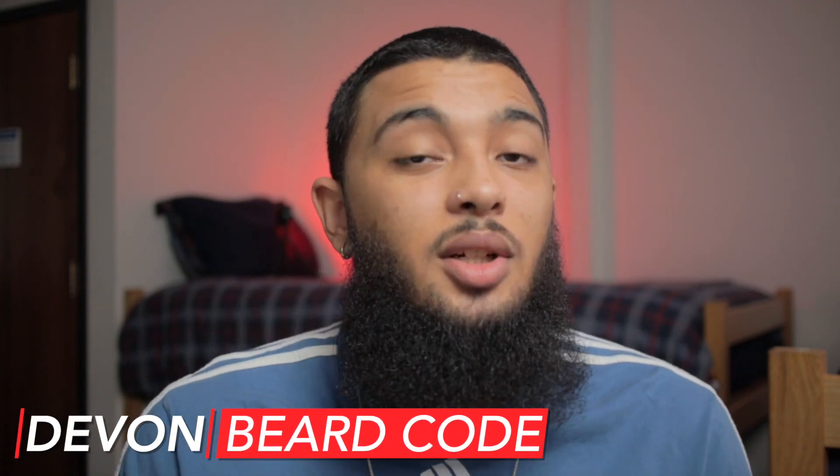What's going on guys? It is Devin, aka Beard Code here, back at it with another brand new video. Today I want to go ahead and tell you guys truly about one of the absolute coolest products that I've come across in practically all of men's grooming.